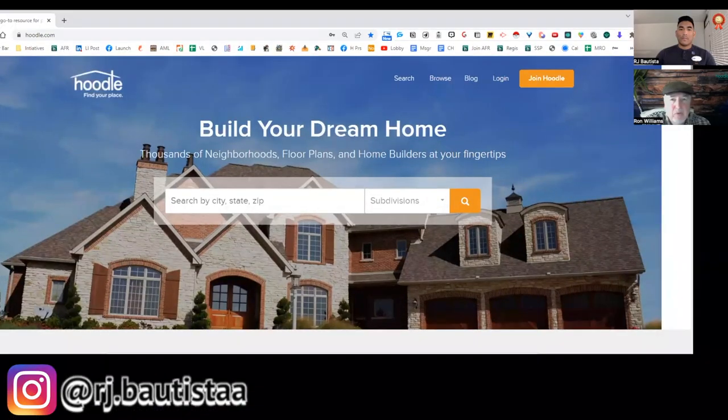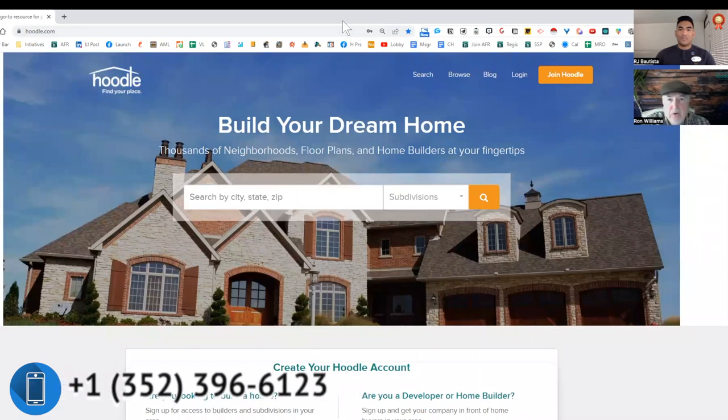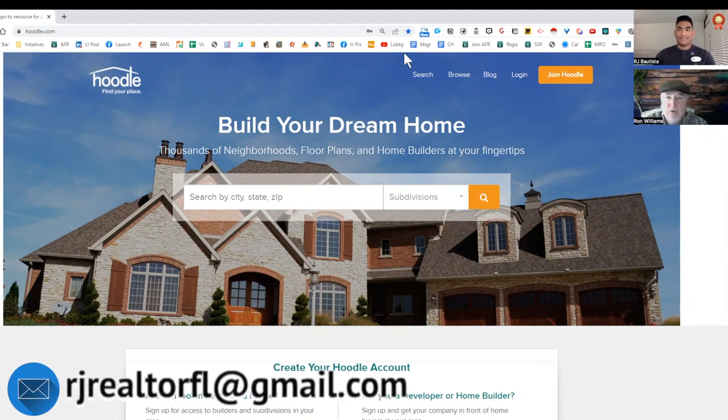Absolutely, thank you RJ. My name is Ron Williams and I am the founder of a company called Hoodle. Hoodle is a web platform for the home building process across the United States. It's really geared towards buyers and consumers who want to build or buy a brand new construction home.